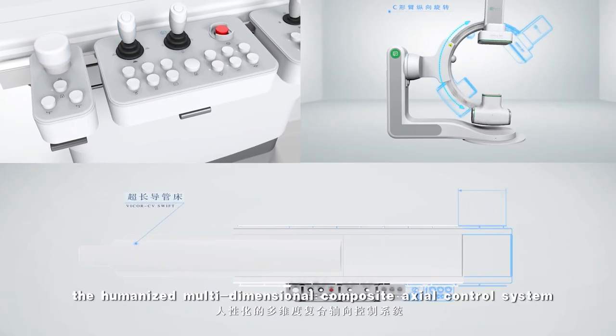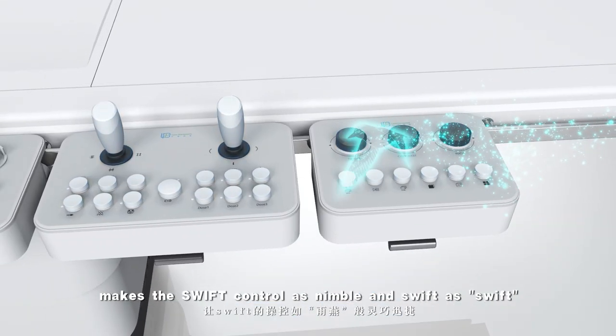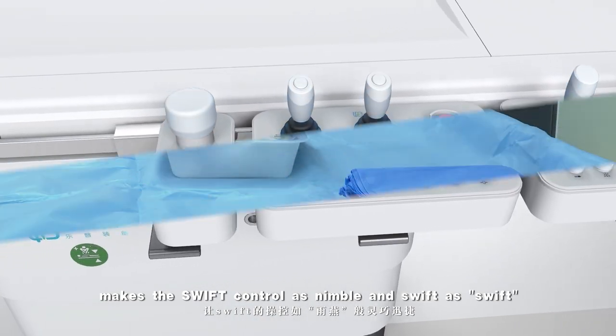At the same time, the humanized multi-dimensional composite axial control system makes the SWIFT control as nimble and swift as its name suggests.